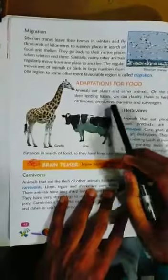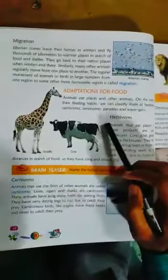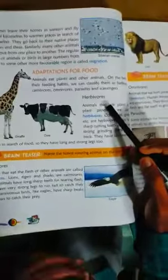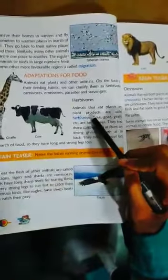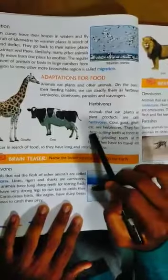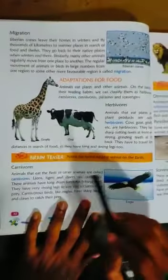Adaptation for food — animals eat plants and other animals based on their feeding habits. We can classify them as herbivores, carnivores, parasites, and scavengers. Herbivores are animals that eat plants and plant products — like cow, goat, and giraffe. See the diagram.